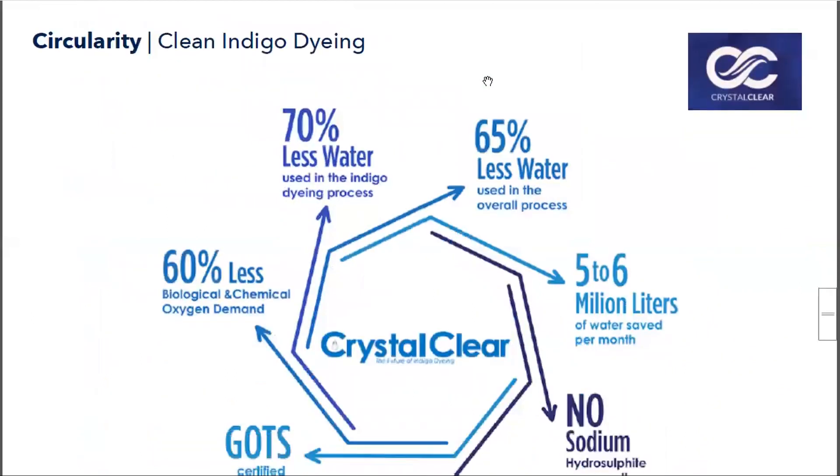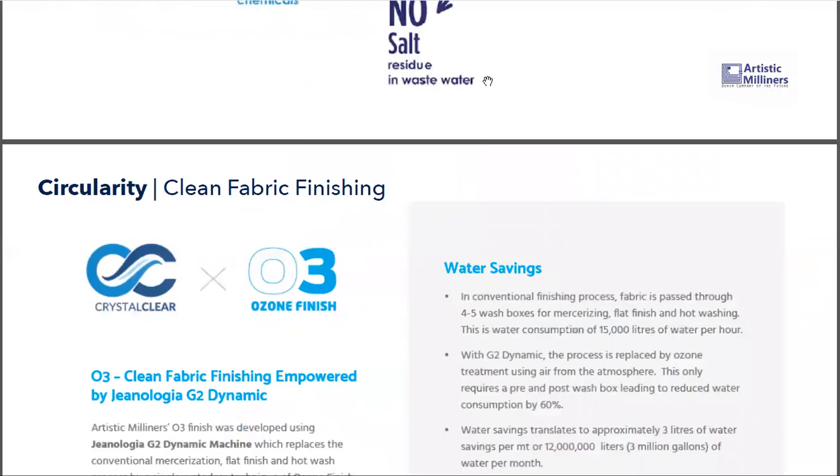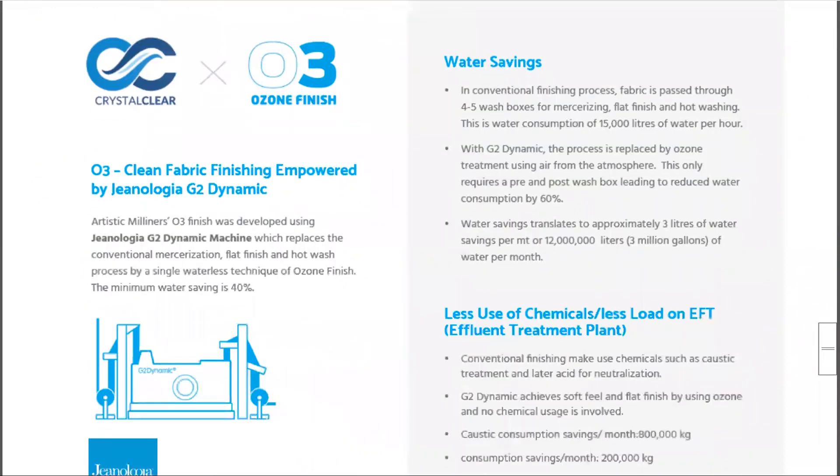Crystal Clear technology is the cleanest indigo dyeing we have — we don't use any sodium hydrosulfite, no salts, the dyes are reusable, and there is significant water reduction in the dyeing process. The discharge water has very low COD and BOD values, putting very low load on the ETP. We are bringing a lot of new shades and overdye shades in this technology.